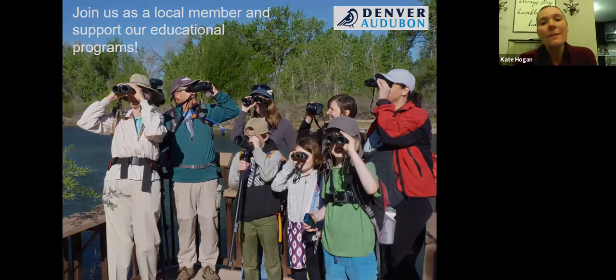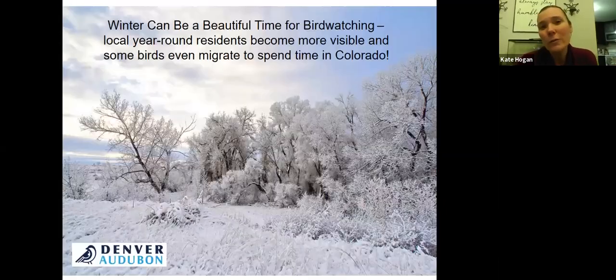Winter is a wonderful time to start engaging with year-round resident birds. Once we get into April and May, spring migration changes everything — we get a lot more birds in the state, which can be confusing for beginners. Wintertime is great for learning year-round residents, birds that don't leave Colorado or move seasonally within the state. You might see more of them in your neighborhoods in winter, then they shift to higher elevations like Mount Evans in summer.